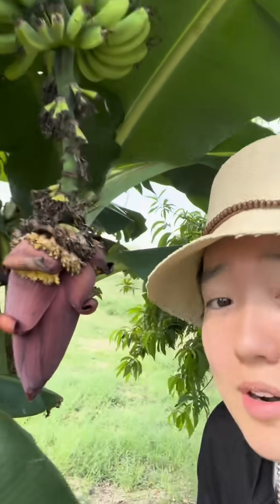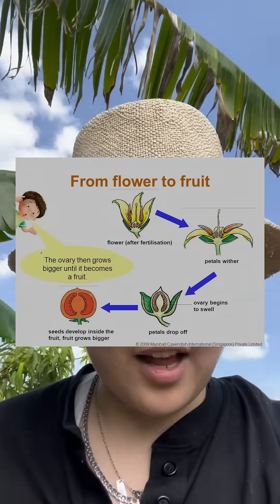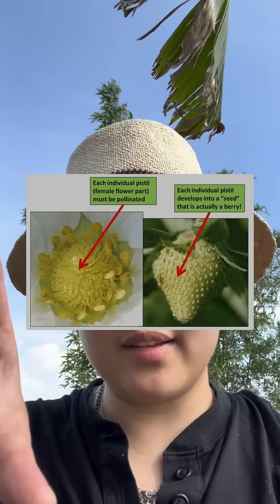This is a banana flower or banana blossom. I learned recently that all fruits come from flowers, and different fruits grow out in different methods — oftentimes it's from the ovaries of the flower.